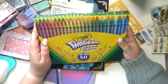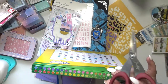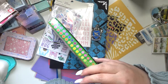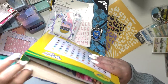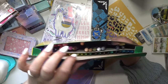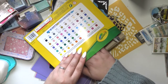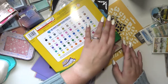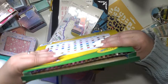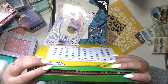The 50-pack of Crayola twistables colored pencils — I am so, so happy because I have been wanting these forever. They are going all over the place but they're beautiful. Look at all those beautiful colors — I really cannot wait to start using these, I'm so excited.